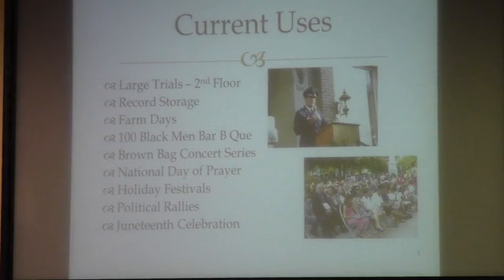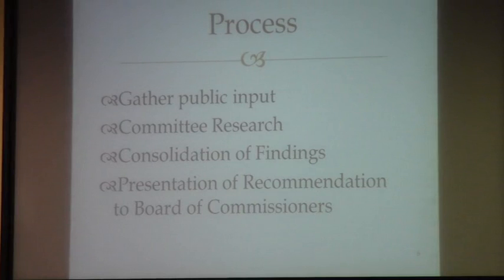There are some current uses still at the courthouse. That second floor is being maintained for large trials — we've had court there twice since everyone moved over to this building. There are still records being stored in the facility, and the campus around the building is used quite a bit for Farm Days, the Black Men's Barbecue, the Brown Bag Concert Series, festivals, rallies, and the Juneteenth celebration.